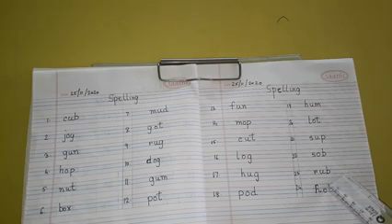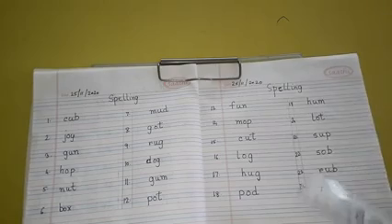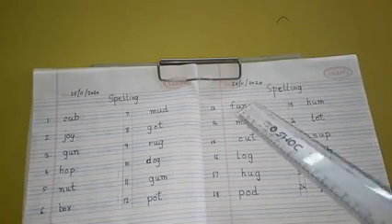Number 23: R-U-B, Rub. Number 24: H-O-B, Hob. Now I'll repeat again.